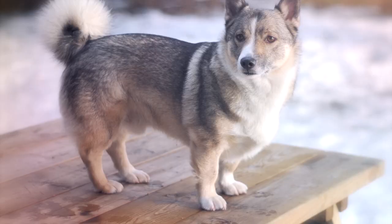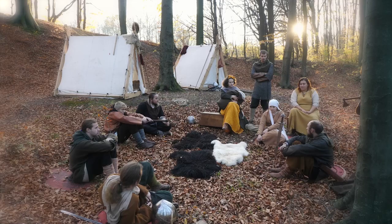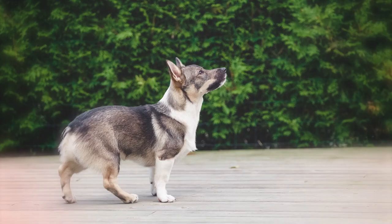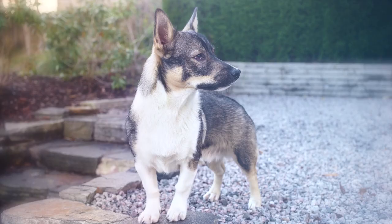9. Swedish Valhund. The Swedish Valhund is a short-legged, long-bodied dog breed of ancient Viking descent. As a sturdy herding breed, these dogs are energetic, friendly, and good for active homes. They tend to be eager to please and do well with training. Regular brushing and bathing as necessary are its typical grooming requirements.